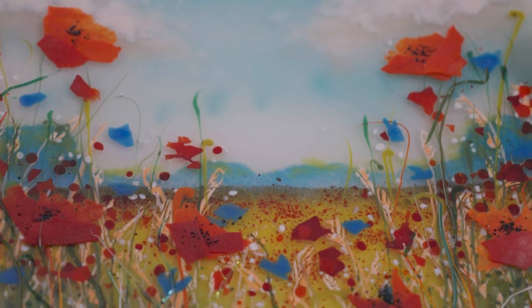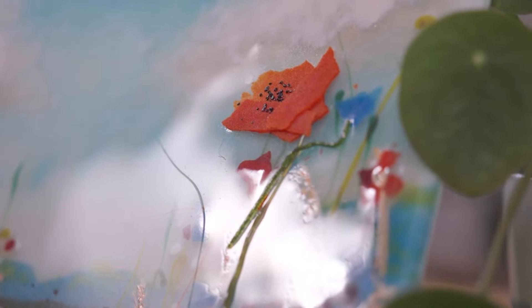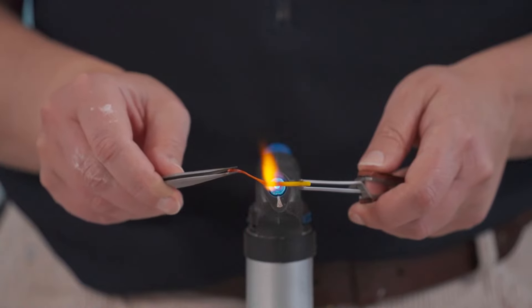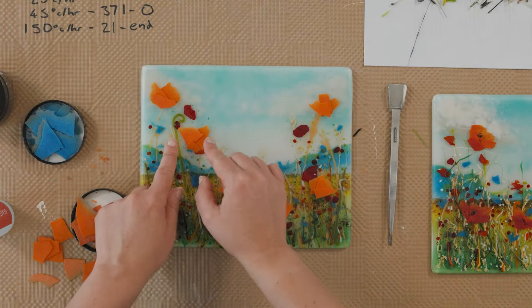Come and create a wonderful wildflower meadow with me in this poppy field project from the Glass School. We'll be working with a broad colour palette to create intricate textured details and powder wafers, which can be used in a variety of different ways. Check out the website for more details.